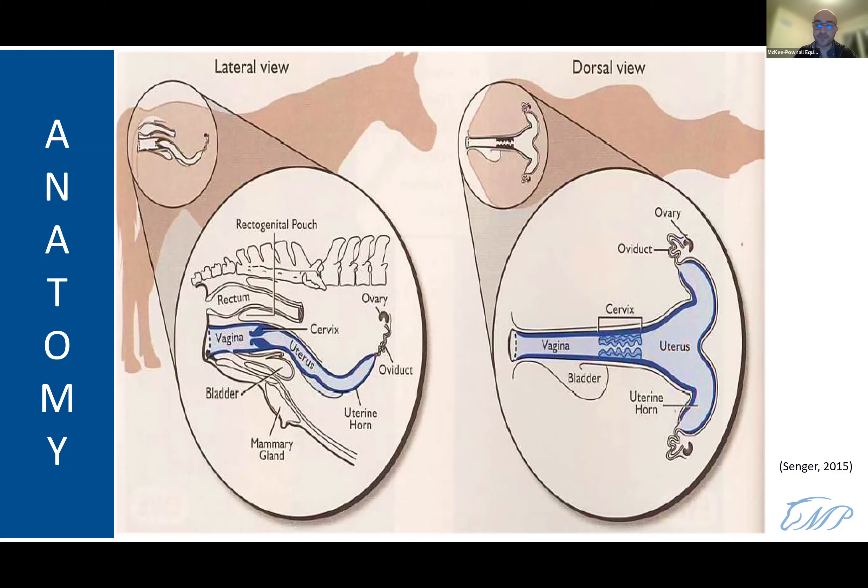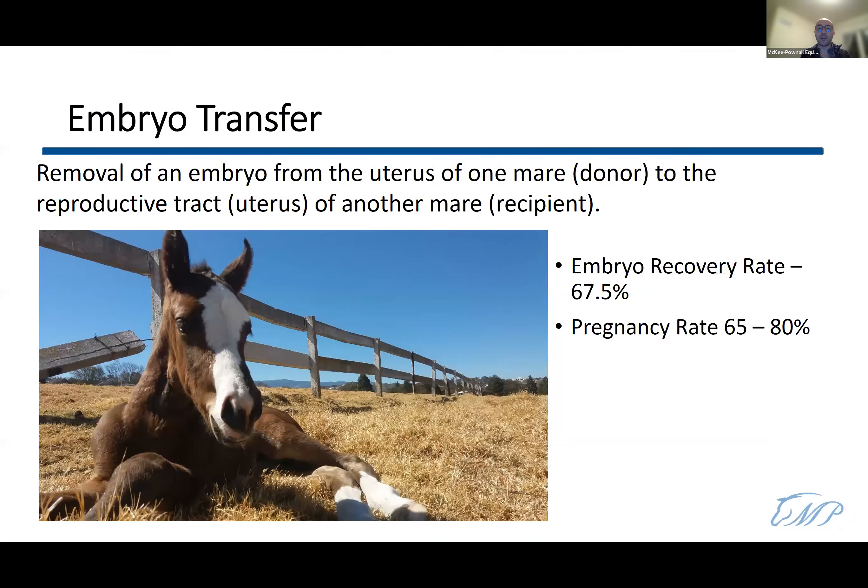So what is an embryo transfer? It's basically the removal of an embryo from the uterus of one mare — the donor mare — and placing that embryo into the reproductive tract or uterus of another mare, the recipient mare. It's as simple as taking one embryo from your donor mare and putting it into the uterus of the recipient mare.